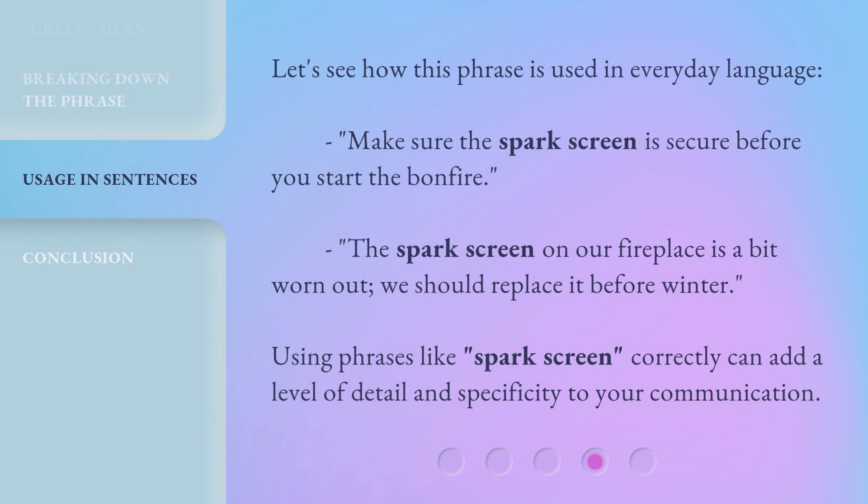Let's see how this phrase is used in everyday language. Make sure the spark screen is secure before you start the bonfire. The spark screen on our fireplace is a bit worn out — we should replace it before winter. Using phrases like spark screen correctly can add a level of detail and specificity to your communication.